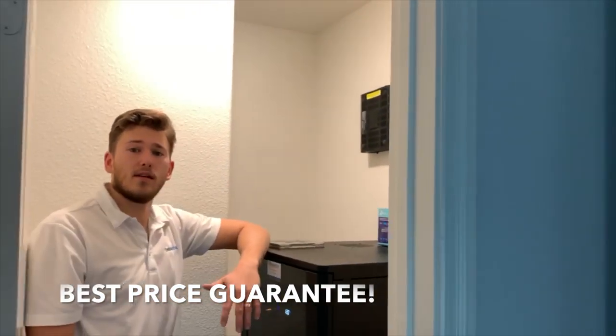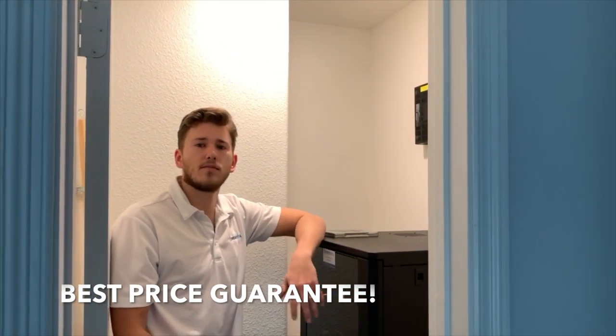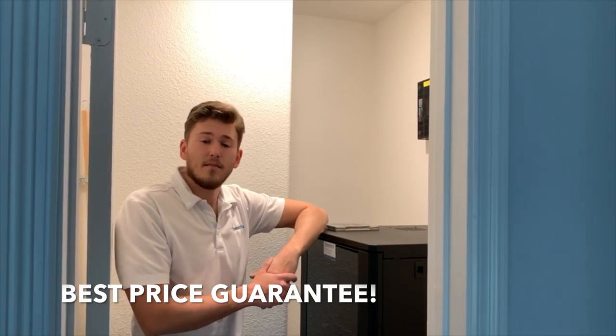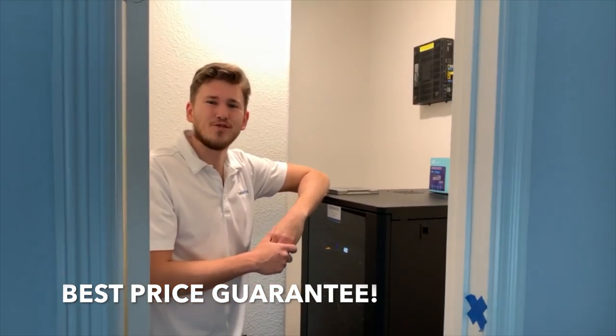If you'd like us to do something like this for you, feel free to give me a call or shoot me an email — we'd be happy to discuss the details. Make sure to subscribe for more videos. Thank you for watching. This is Zach with Dream Media Home Theater.